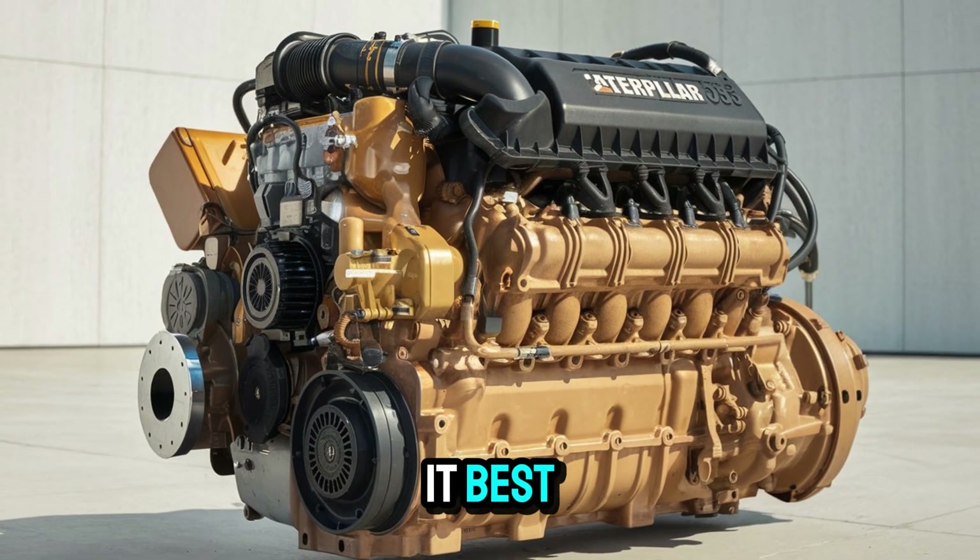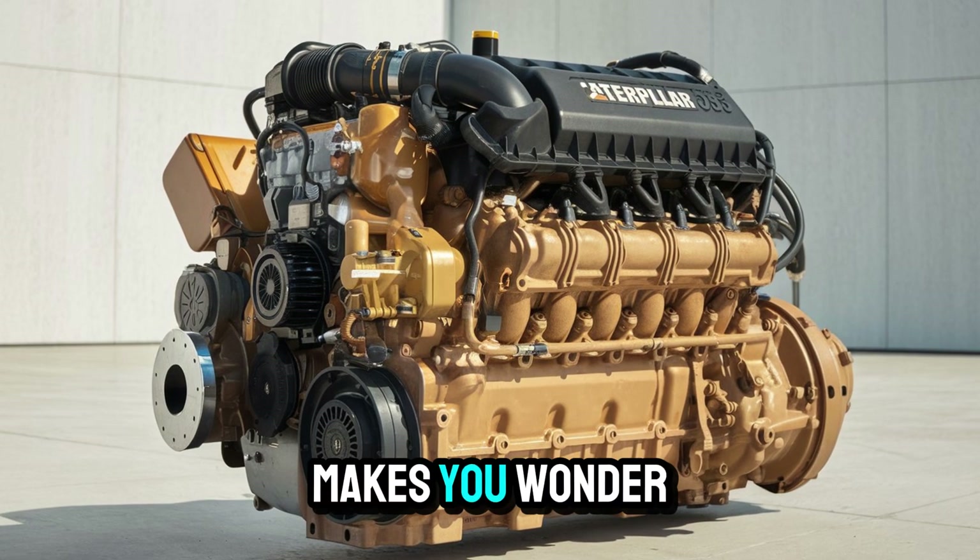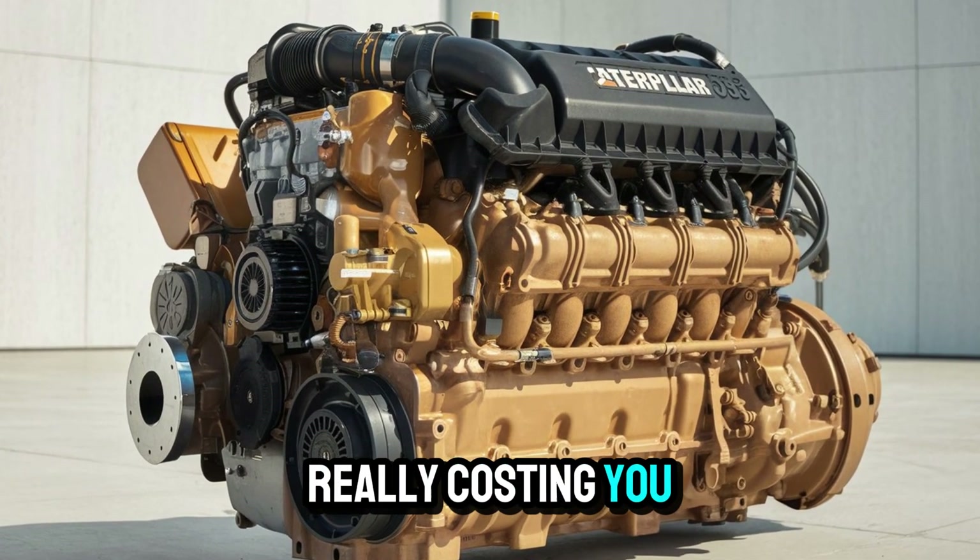One owner put it best: 'I'd rather feed the beast than fix a headache.' Makes you wonder what your engine's really costing you, doesn't it?